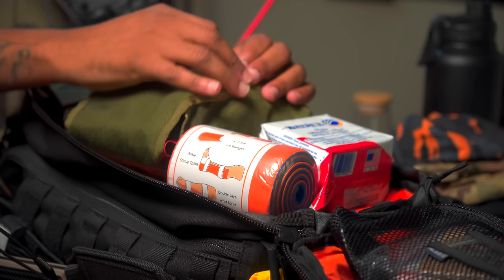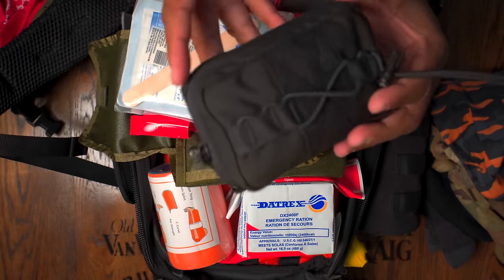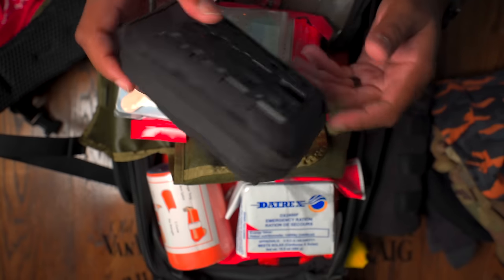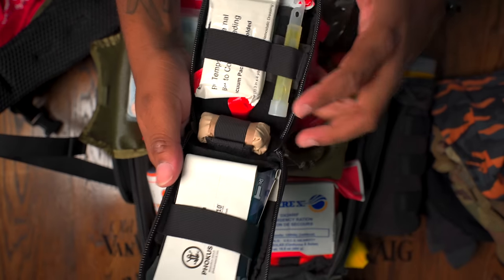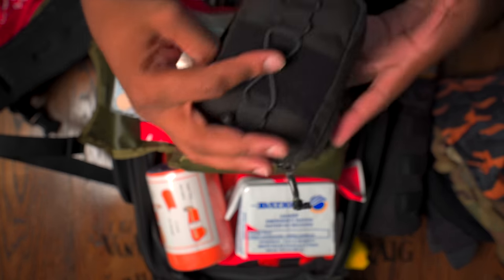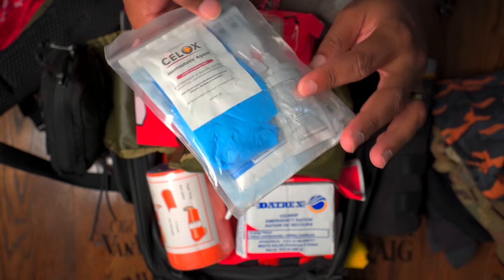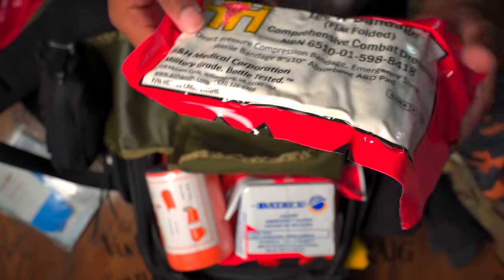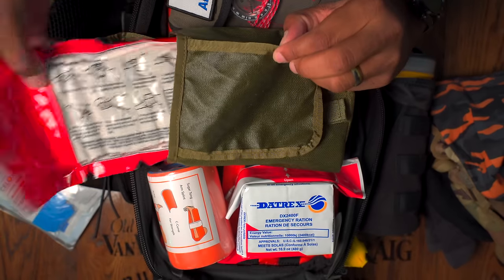I bought a MOLLE case on Amazon by 1110 to keep my medical equipment in one spot and keep it dry. It's easy to use and has a SWAT tourniquet, another chem light, Israeli bandages, gauze, nylon, and gloves — a really condensed, easy-to-deploy kit. I also keep additional gauze, more gloves, saline, medicines specific to me, and a large compression compact dressing that will help stop major bleeding.